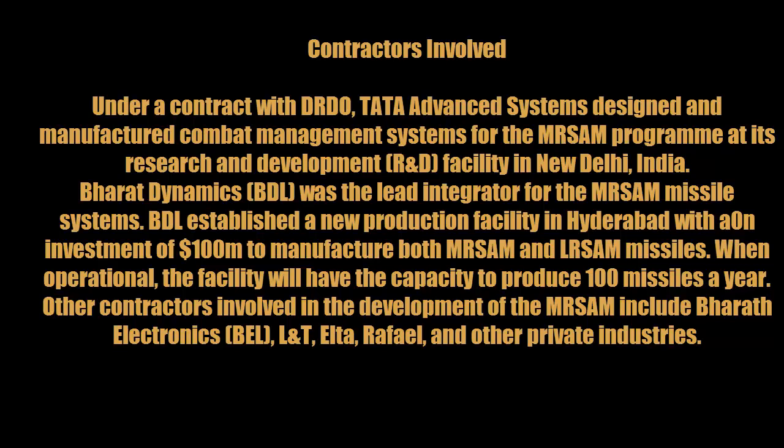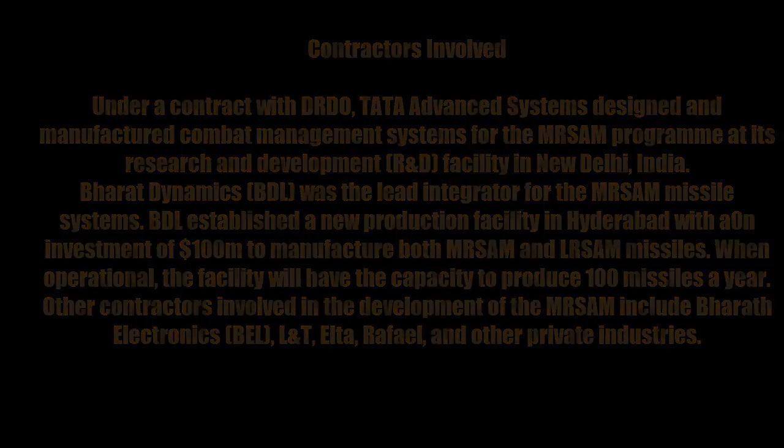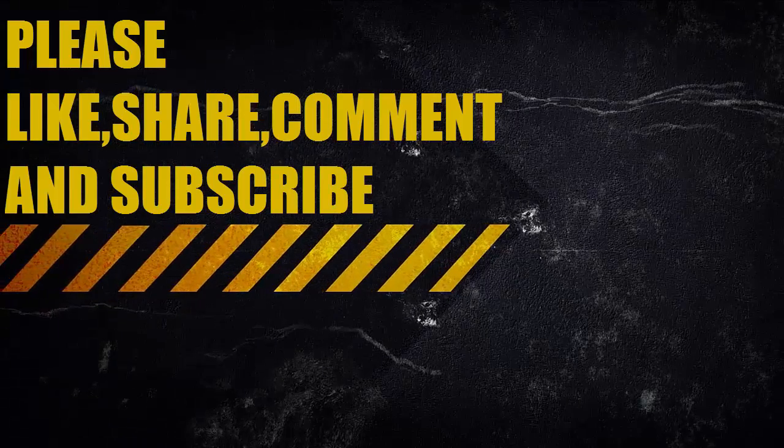Other contractors involved in the development of MR-SAM include Bharat Electronics, L&T, Elta, Rafael, and other private industries.